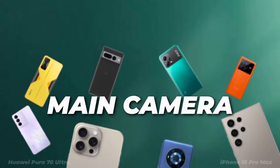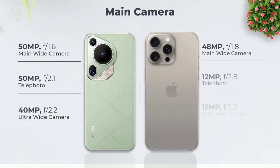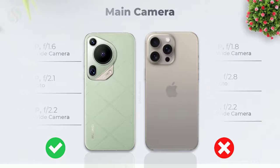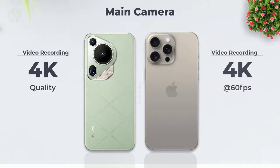Let's see the main camera features. Main camera photo quality. Main camera video recording quality.